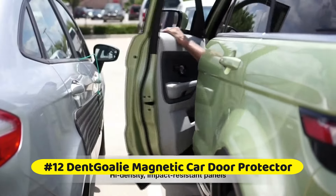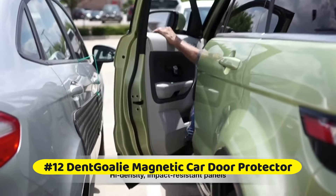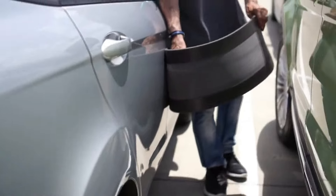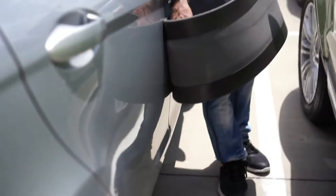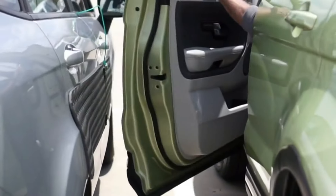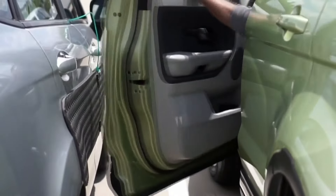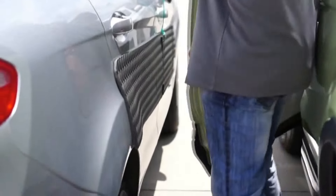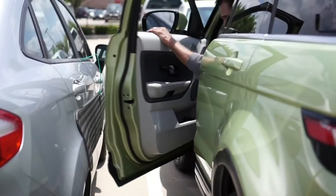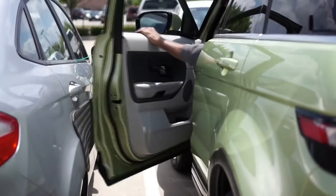At number 12 is the Dengoli Magnetic Car Door Protector. Dengoli boasts over five years of results-driven research and has been featured in AAA Magazine, Interesting Engineering, and more. Their car door guards offer a firm grip made from powerful magnets and durable polymer resin with a rubber coating that prevents scuffing your vehicle. The magnetic panels are easy to attach and detach — just stick on or peel off like any magnetic strip, holding firm without slipping or scratching.